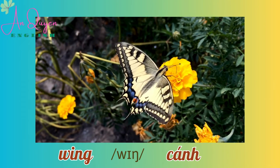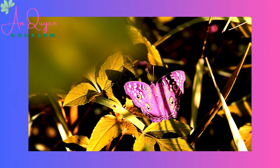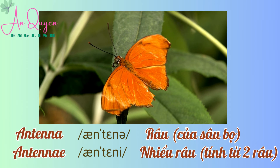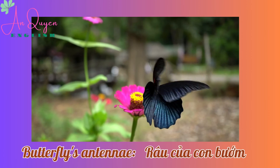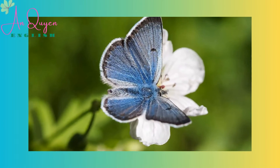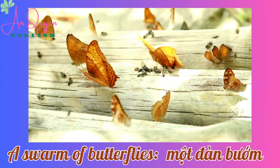Wing. Antenna. Antennae. Butterfly's antennae. Swarm. A swarm of butterflies.